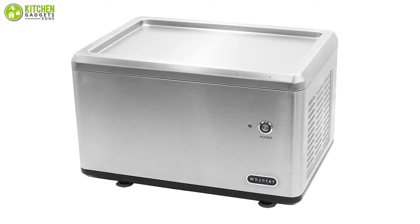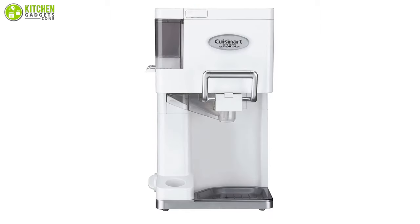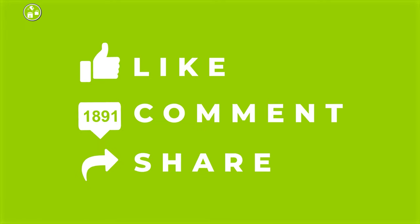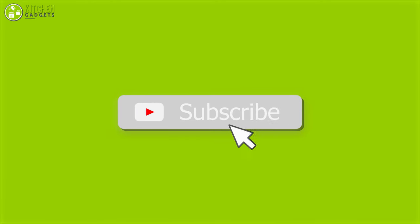So that was all about the five best instant ice cream makers. Thank you for watching our video. Like, comment, and share if you find the video helpful, and subscribe to our channel to see more videos like this.